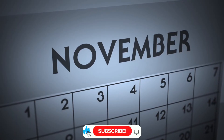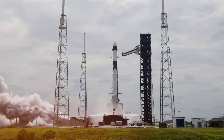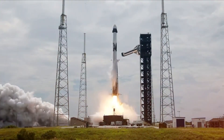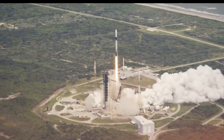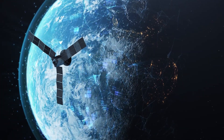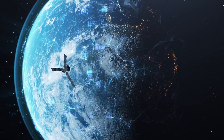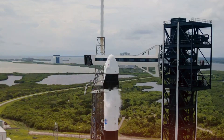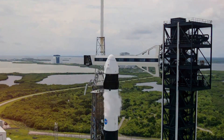On a crisp November evening, as the clock struck 11:41 p.m. Eastern Time, Launch Complex 39A roared to life. The Falcon 9's 400th successful mission wasn't just another launch — it was a testament to human perseverance and innovation. As the rocket pierced through the night sky carrying 24 Starlink satellites, the magnitude of this achievement hung heavy in the air: 400 successful missions, more than most rocket families achieve in their entire operational history.